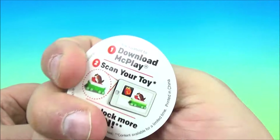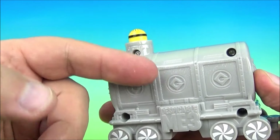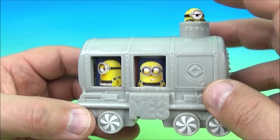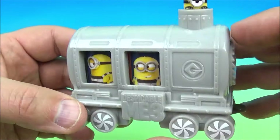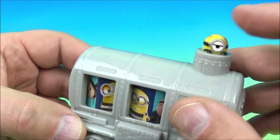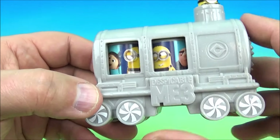Number three is the Despicable Me Part Three train car. I'm not exactly sure what kind of car this is — maybe some kind of container car, maybe it holds liquid or fuel. On the side you've got the minions, and if you roll the wheels it spins inside and you can see all the different minion characters. There's also one poking his head out up top, but that's just molded in there and doesn't do anything.